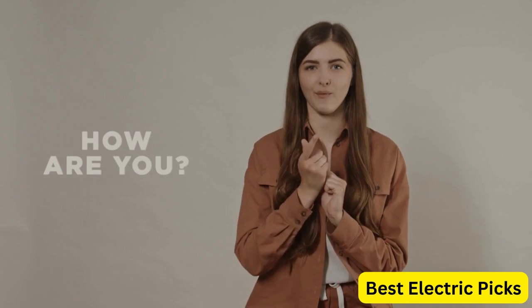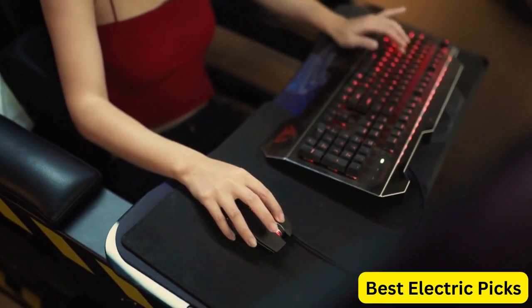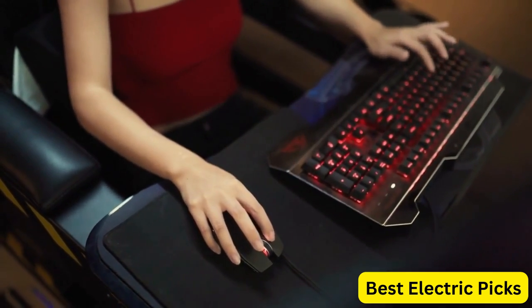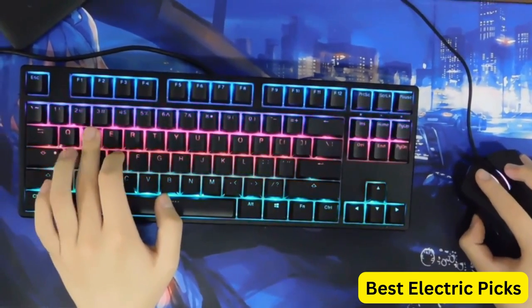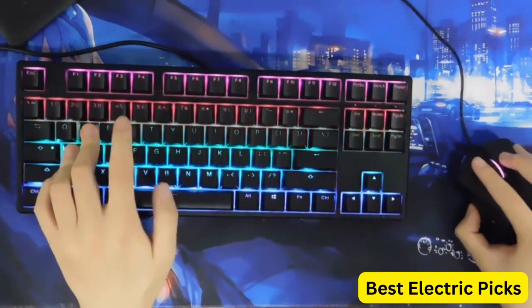Hello, everyone. How are you doing today? In this video, we are going to review the top 5 best gaming keyboards. After 24 hours of research, we made this product list. These products are perfect for all types of buyers. For more information, we put the product link in the description box, so you can check them out.